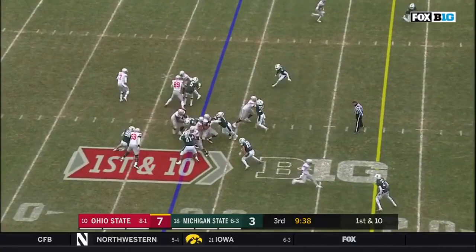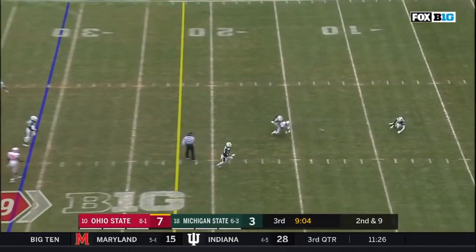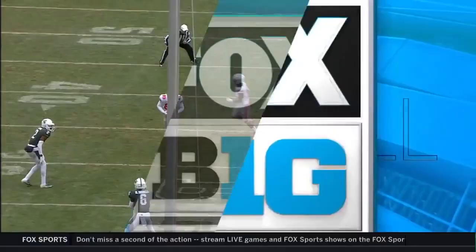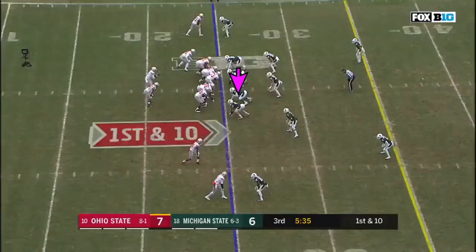Haskins out of the pocket now, over the middle, and incomplete. Dwayne Haskins drops it off. Here's a screen. Hill. And nothing doing - Kenny Willekes again. His ability to diagnose the play. Watch Willekes - he's in there from basically a tackle position and then he's out, and banged right into the lap of the screen pass. Haskins on first down hands it to Weber. Weber cuts it inside, he uses his legs and picks up a first.